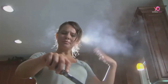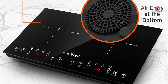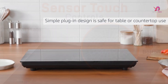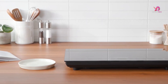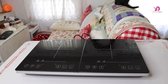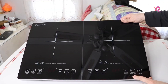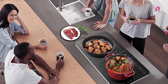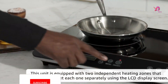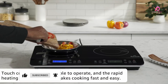Are you tired of cooking on a traditional stove and looking for an upgrade? Look no further than the 2 burner induction cooktop. With its energy efficiency, precision temperature control, and sleek design, it's quickly becoming a must-have kitchen gadget. In this video, we'll review the top 5 best 2 burner induction cooktops available in 2023, whether you're a professional chef or just looking to make your home-cooked meals more efficient and enjoyable.